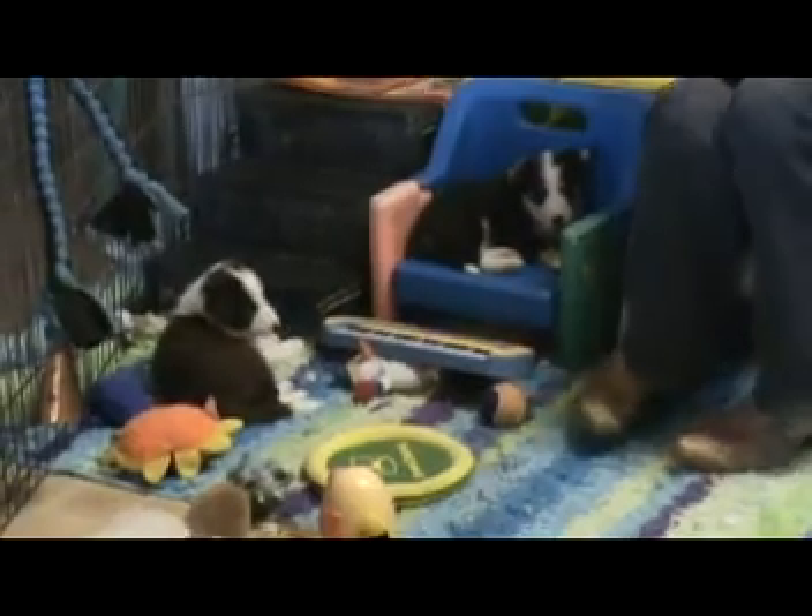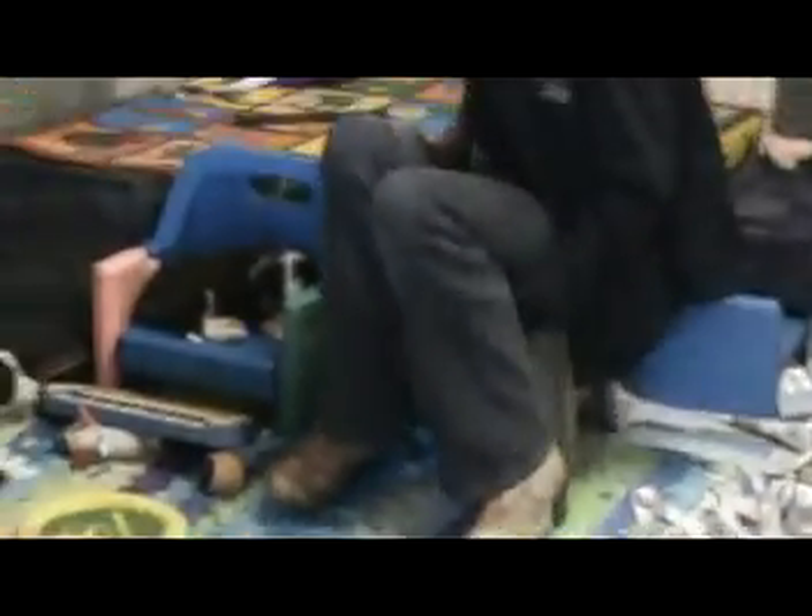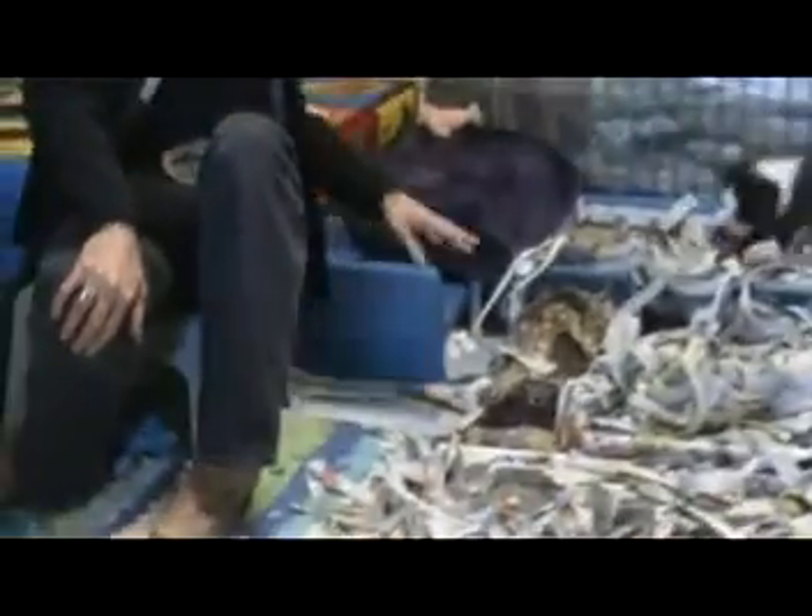I've got a bunch of those little chairs. If I see them at a yard sale, I don't care how many I have, I snap them up. Because if I've got them all lined up around there, they'll each get in them and sleep — and it looks so cute. There's another one behind you that doesn't have a back on it, but it doesn't matter. Puppies don't care.